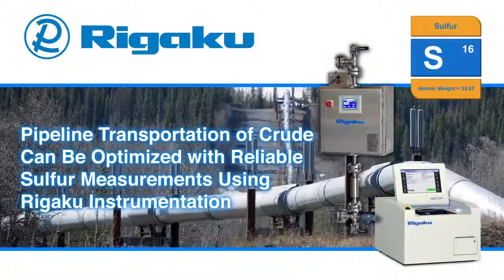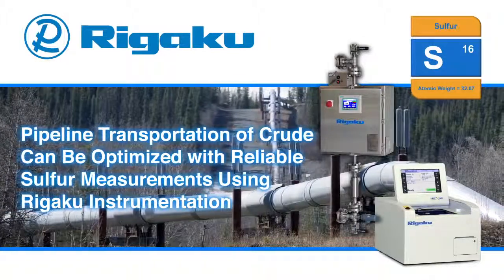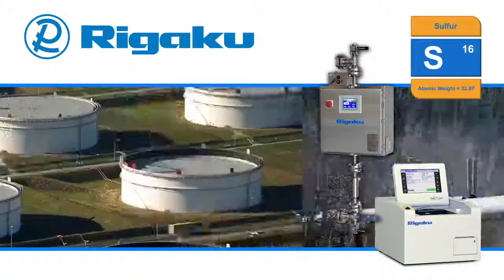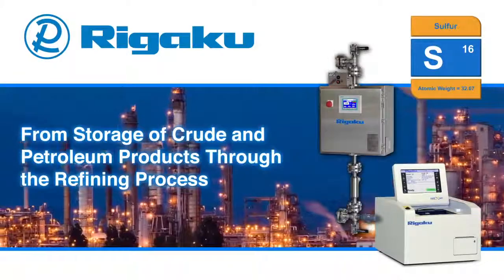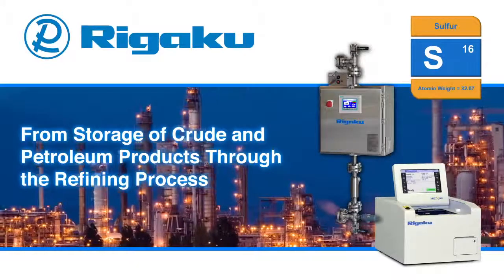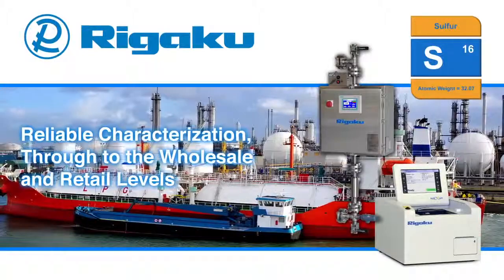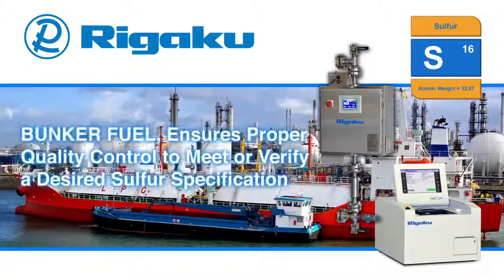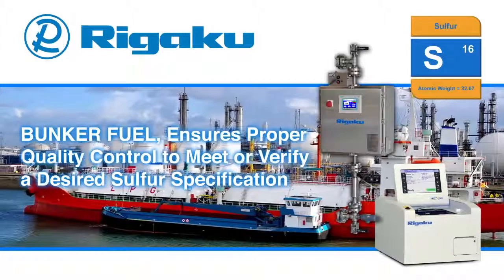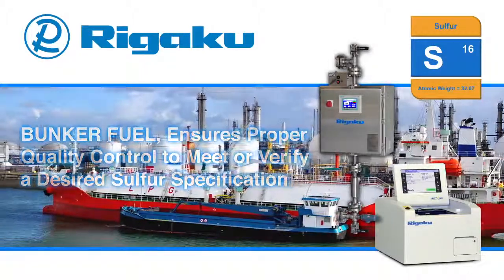Pipeline transportation of crude can be optimized with reliable sulfur measurements using Rigaku instrumentation. From storage of crude and petroleum products through the refining process, Rigaku sulfur gauges and analyzers play critical roles in the petroleum industry. Reliable characterization through to the wholesale and retail levels like bunker fuel ensures proper quality control to meet or verify desired sulfur specification.